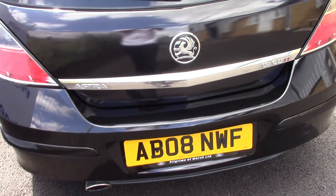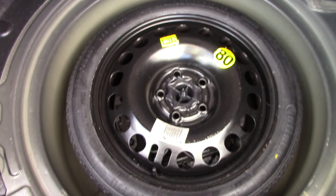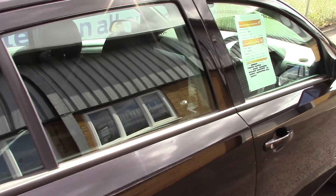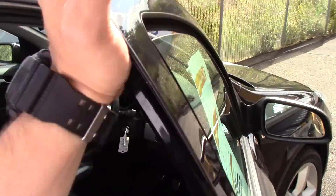Moving around towards the rear, just open up the boot — you can see all the space in there, and just lift up the carpet and you've got your spare wheel there. This vehicle comes with 3 months warranty and 12 months MOT.